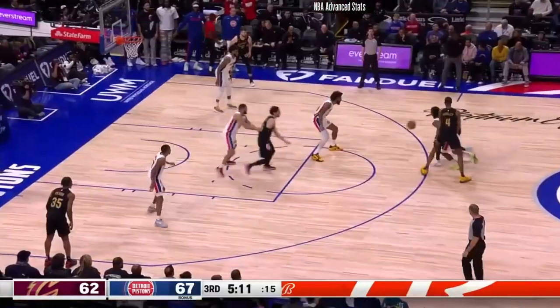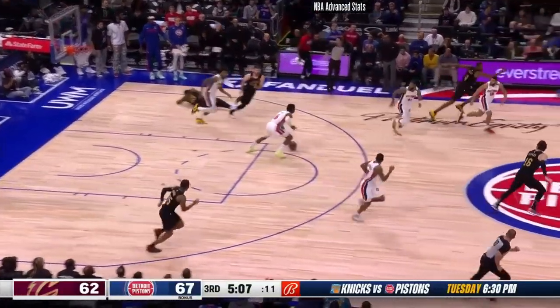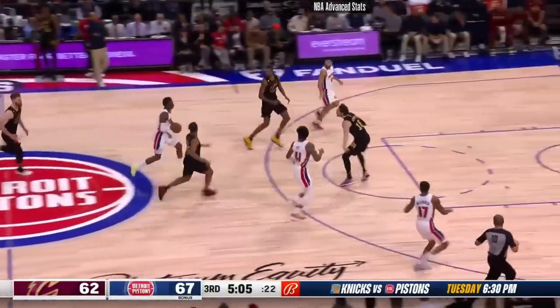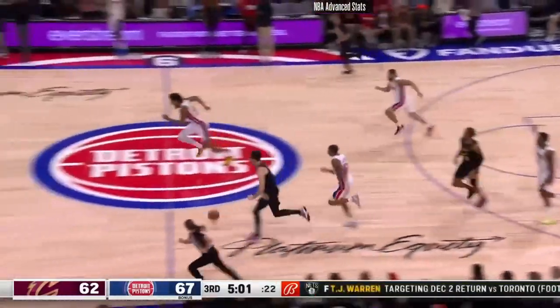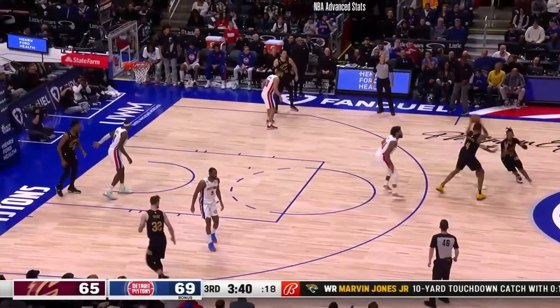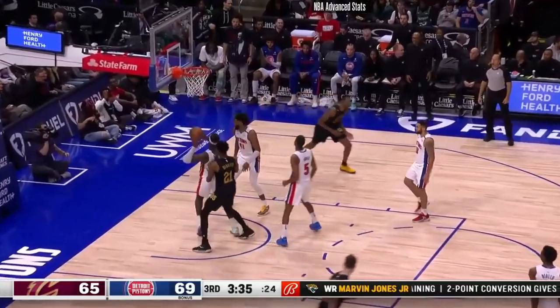They were never able to block him out. Donovan Mitchell lost the handle. Mobley deep blocked. Sadiq has 14. Mobley with a nice move — the hook off the high glass — and he hit it. I'm impressed.